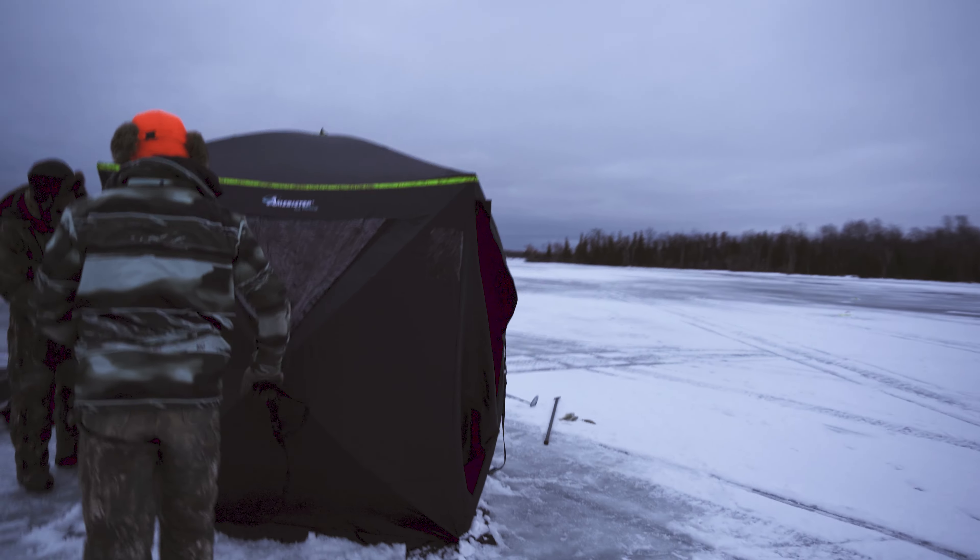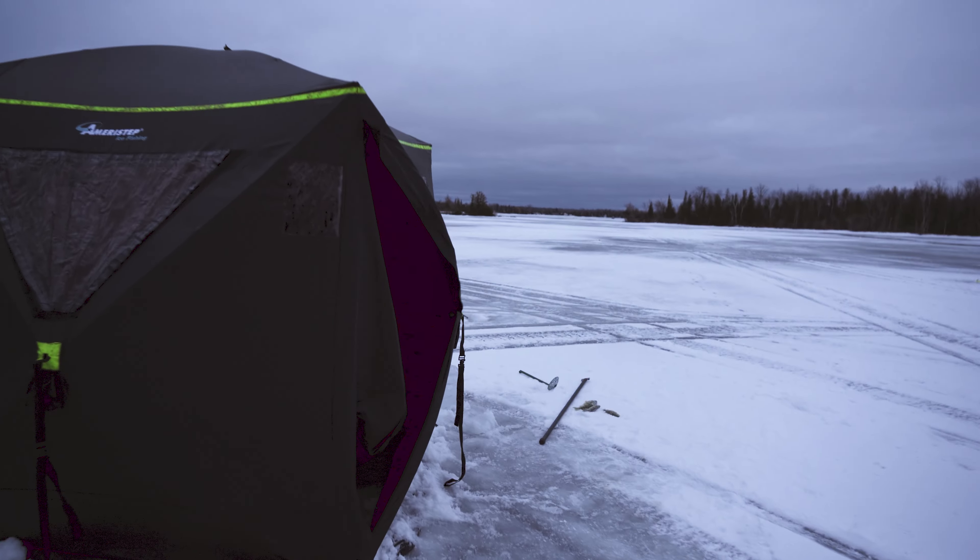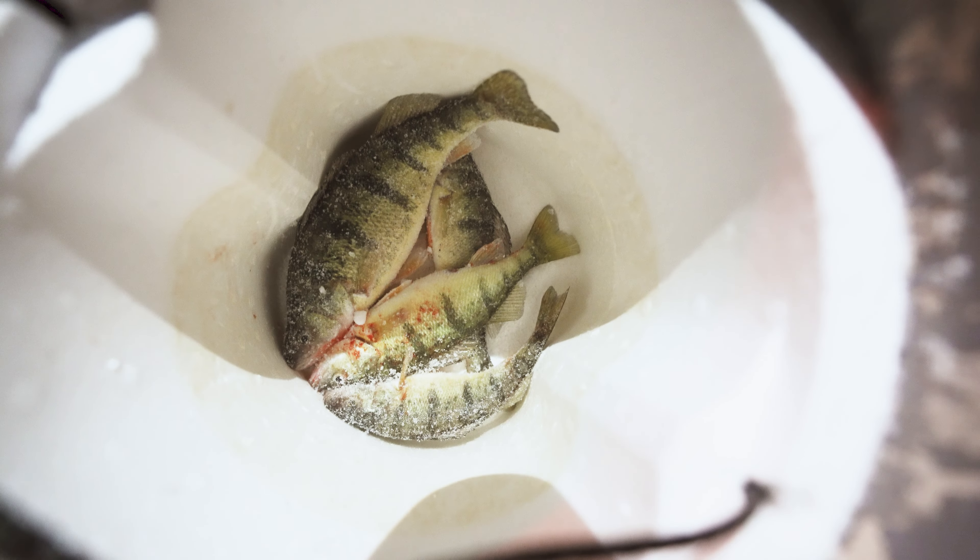And then probably go take them down and call it a wrap. Alright, so our final catch for the day was four perch — one of them was a jumbo perch, and three of them were normal perch. That's going to be it for this video, and we'll see you in the next one.